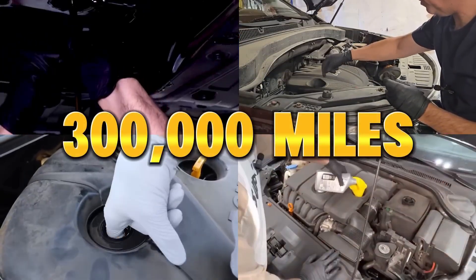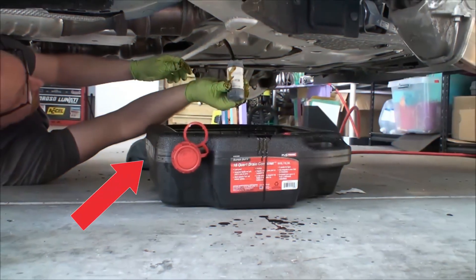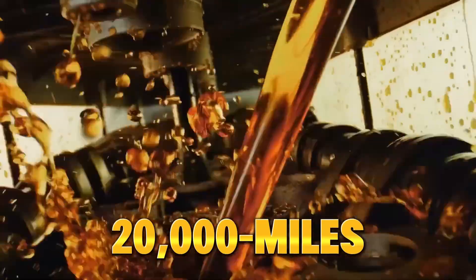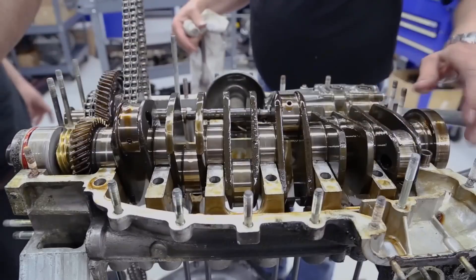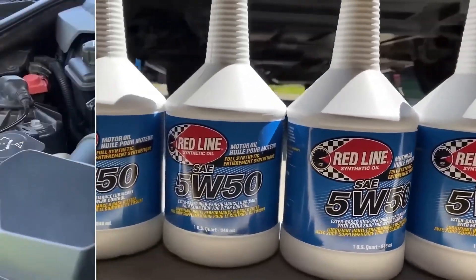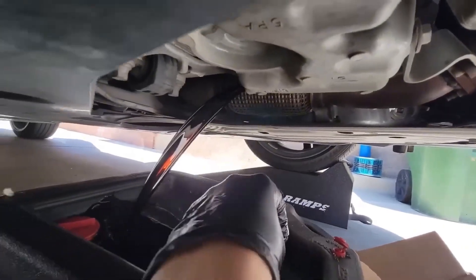After testing over 300,000 miles of real-world driving across multiple vehicles, I discovered something that completely changes what we think we know about engine oil. Some premium oils that claim 20,000 miles protection were barely hanging on at 4,000 miles. And one cheap, overlooked oil that most mechanics laugh at outperformed nearly every high-end brand on the market. But the most shocking discovery: changing your oil too often might actually be damaging your engine faster, not protecting it.